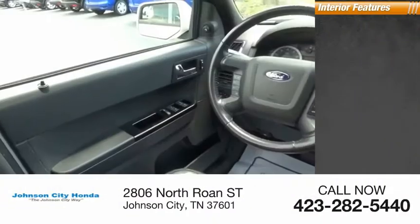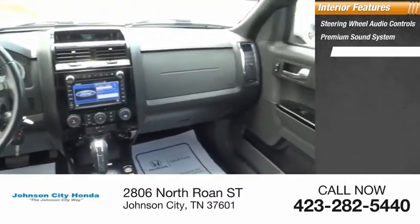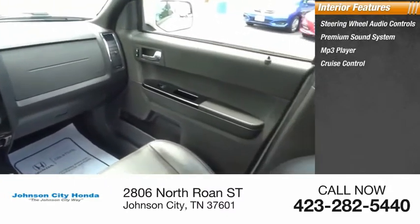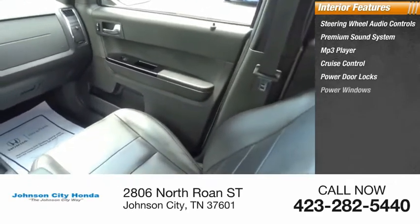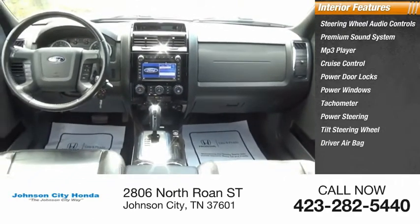Inside, you'll find steering wheel audio controls, premium sound system, MP3 player, cruise control, power door locks, power windows, tachometer, power steering, tilt steering wheel, and driver airbag.